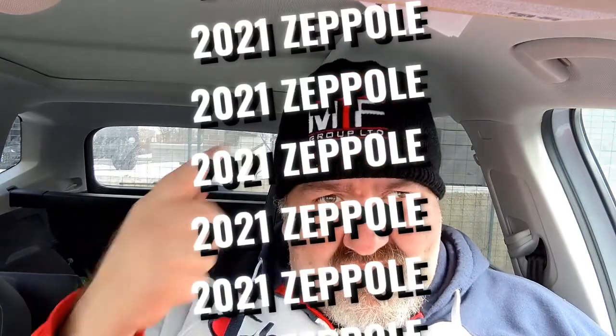Zeppelin edition. I'd like to thank MTF Group for sponsoring our scavenger hunt a few weeks back. Tony, thank you for all your salt needs. Give Tony a call — tell him Big Frank sent you for the best price in the city.